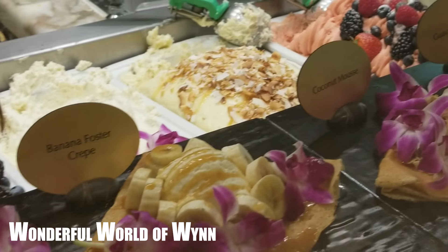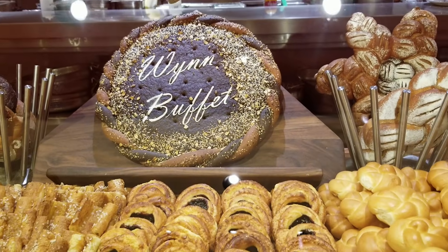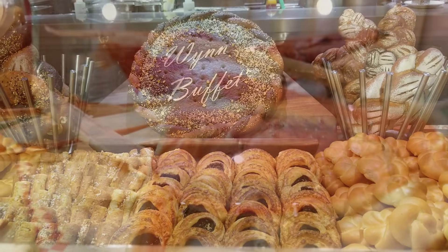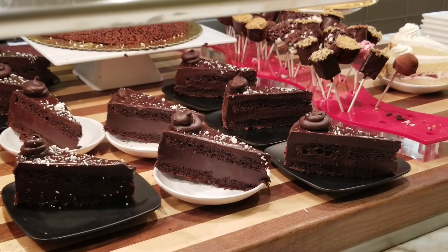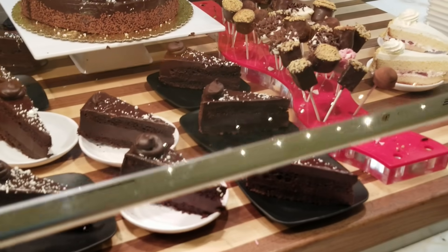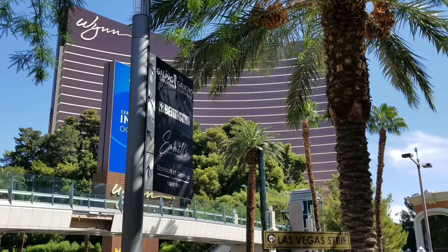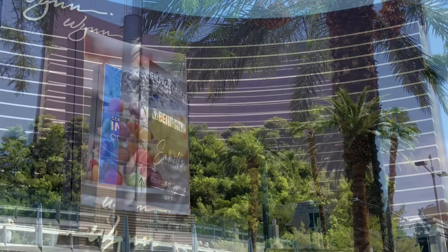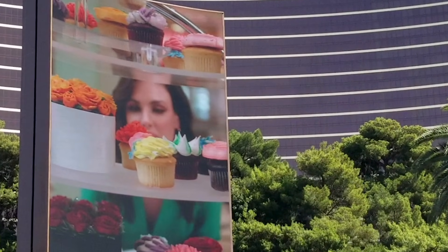They say a picture is worth a thousand words. In that case, the Wynn has all other buffets beaten by a mile. But is it really that good? Mountains of crab legs piled to the sky, prime rib like you dream about, desserts galore. It's all a beautiful sight to behold. A grown-up's fantasy and a child's wonderland. Vegas doesn't have any theme parks, but with the Wynn Hotel, it's like having Disneyland and Willy Wonka's Chocolate Factory all rolled into one.